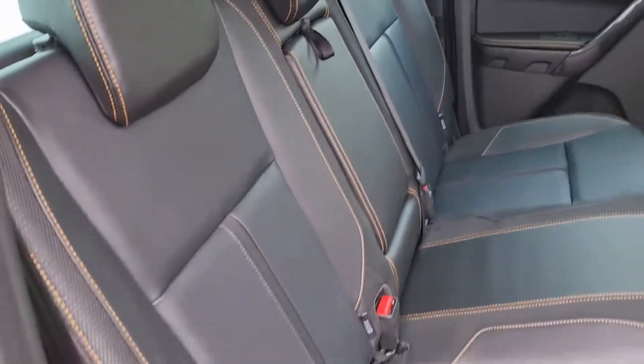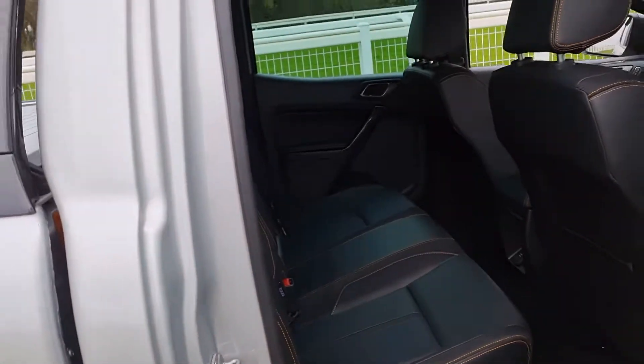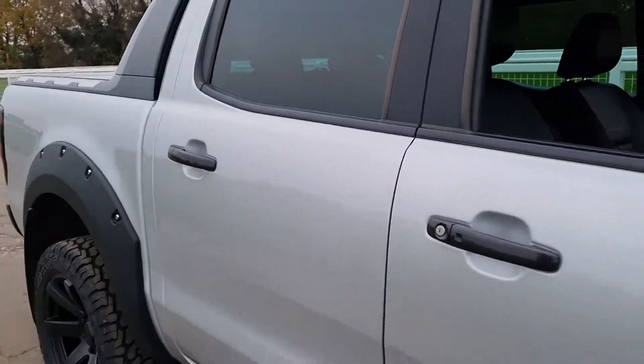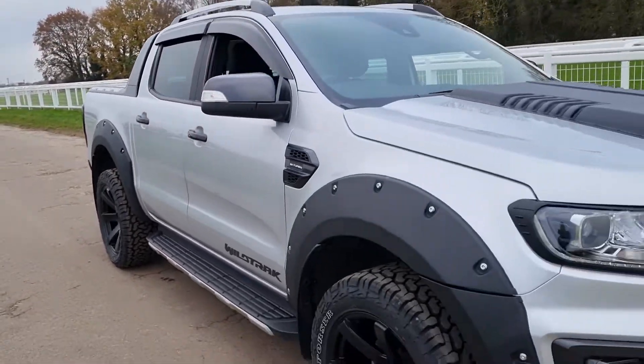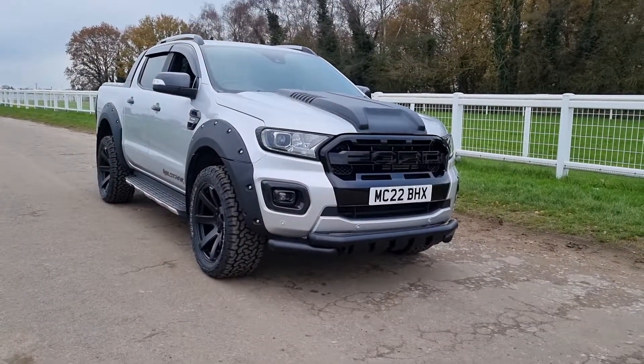In the rear, you've got leather seating, a rear armrest, ISOFIX points in front of it for child seats, and a three-pin plug socket down there as well. So that's the Ford Ranger in silver — other colors are available. I'm Jack at Downs Autos, thank you very much for watching the video.